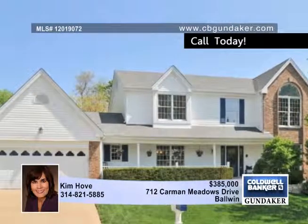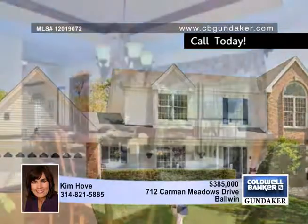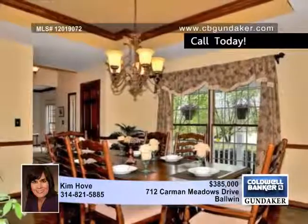This Savannah model built by Fisher and Fritch displays pride of ownership and features numerous updates with four bedrooms and two and a half baths, a two-story floor plan with a finished lower level.